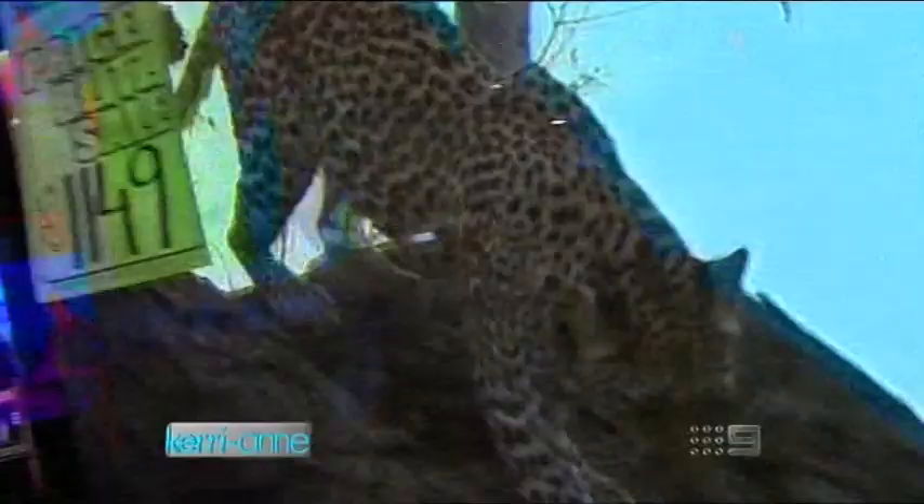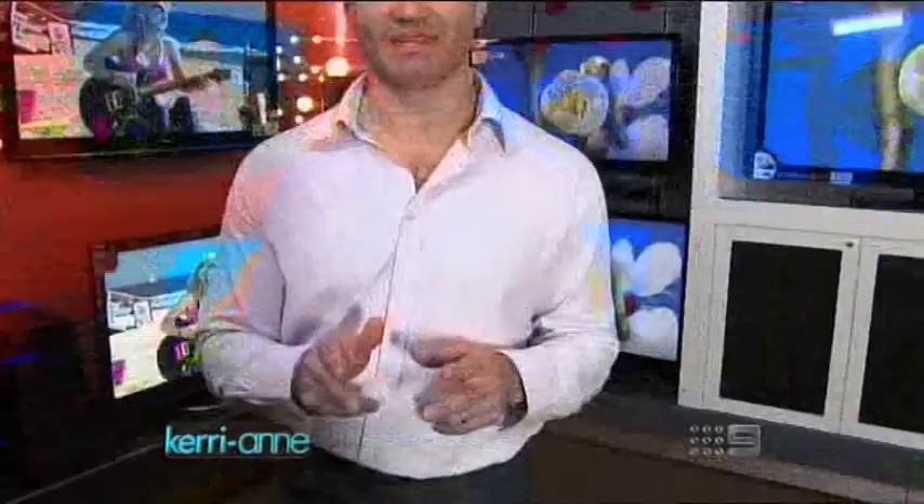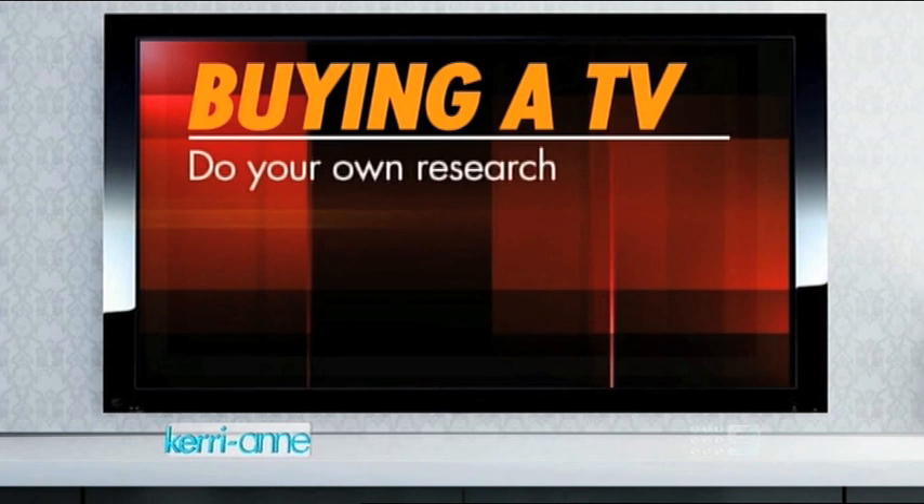It's important to choose a TV that's not only right for your needs, but also right for your budget. Here are my tips to help you save a few dollars. Do your homework — read some reviews before coming into the store, as staff may steer you towards a TV they have the most stock of, or which sees them gain the most margin.